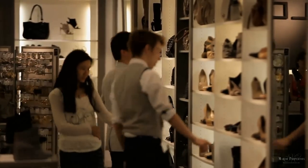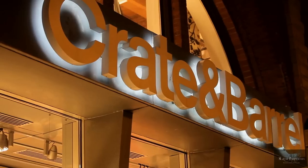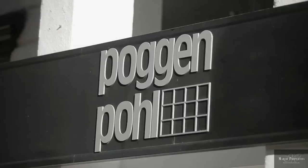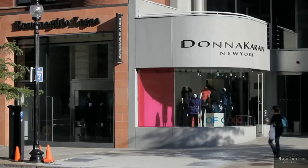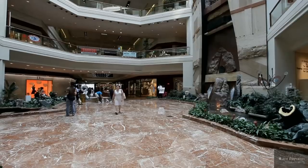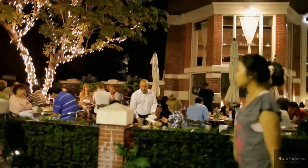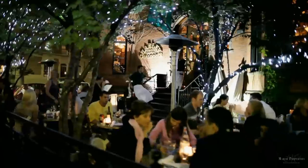The Back Bay is one of the busiest retail sections of Boston, with a thriving commercial center along Boylston Street and Newbury Street, which includes the nearby enclosed shopping malls of the Shops at Prudential Center and Copley Place. Grab a bite to eat at one of the many restaurants or outdoor cafes lining Newbury Street.